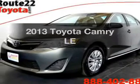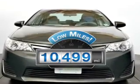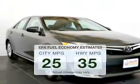Presenting the 2013 Toyota Camry. This is the set of wheels you've been looking for. A low odometer reading makes this vehicle a great value at this price. Save your money and make fewer trips to the gas station when driving this fuel-efficient vehicle.